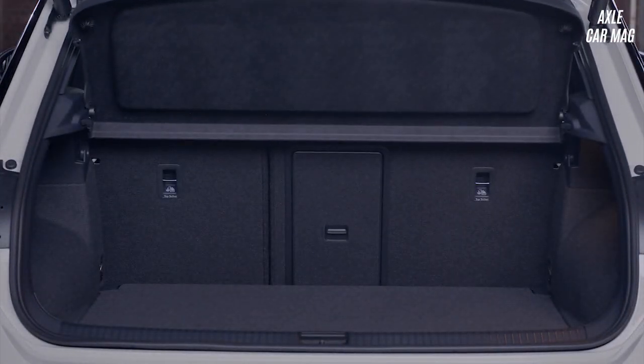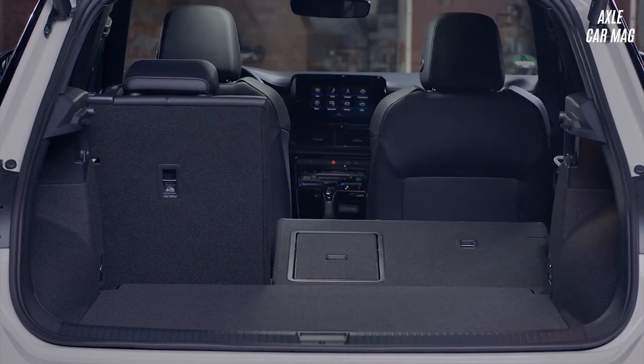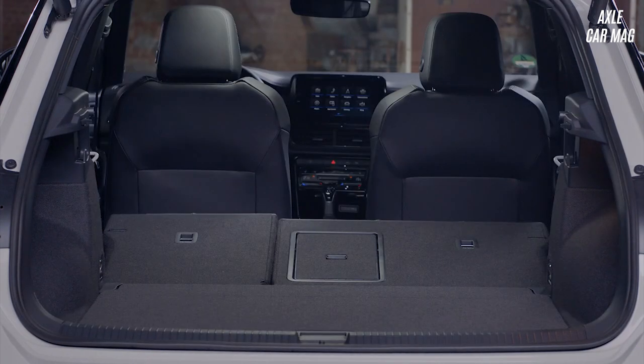With all five seats in position, the Volkswagen T-Roc's trunk has a capacity of 445 liters. That's ample room for a baby carriage and a few soft bags or a few large pieces of luggage, but not quite as much as the Citroën C3 Aircross. When all of the back seats are folded down, the trunk expands to 1,290 liters, which is substantially larger than the Hyundai Kona and Kia Stonic trunks and nearly identical to the Citroën C3 Aircross trunk.